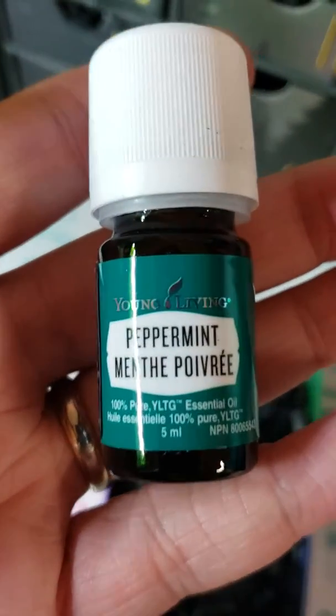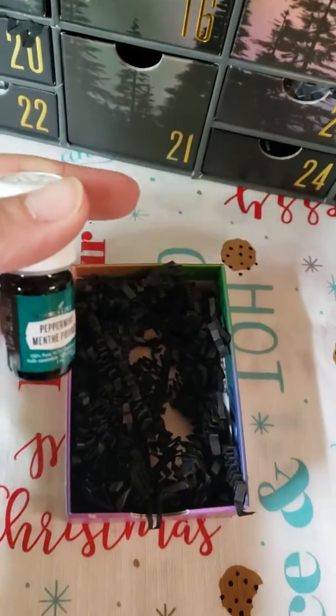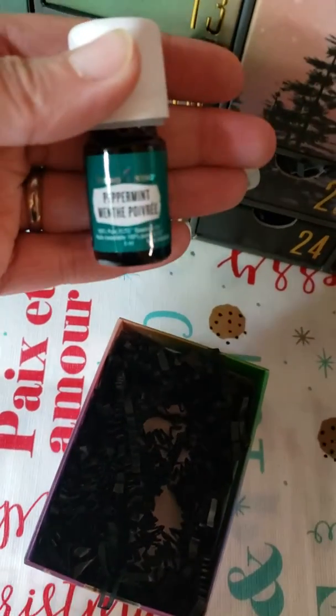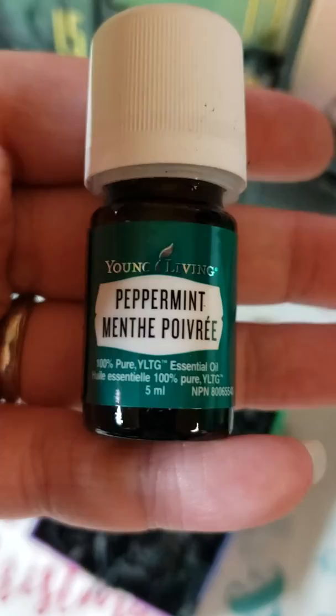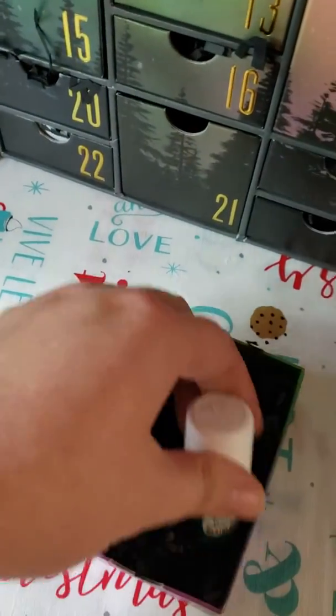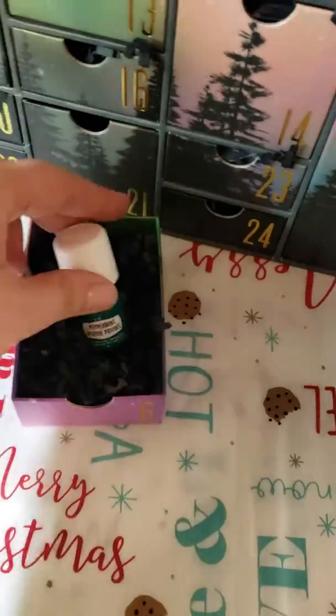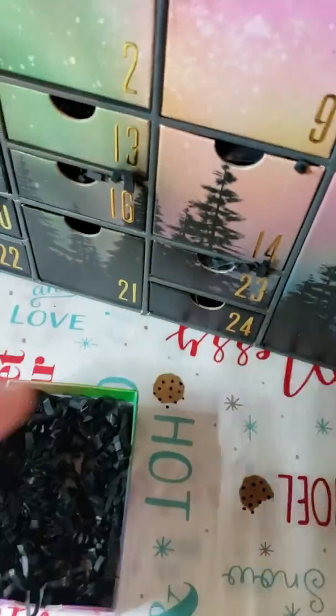I love peppermint so much! You can also get a 15 ml bottle of peppermint free for ordering 100 PV this month. Alrighty, that's day number six — stay tuned for tomorrow's day number seven!